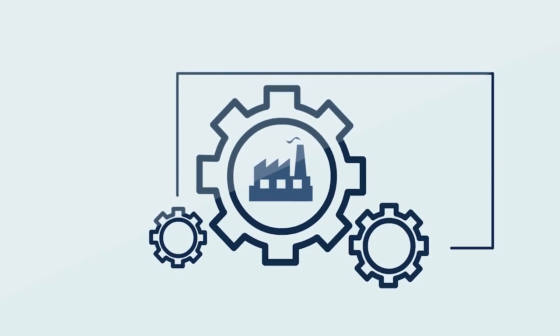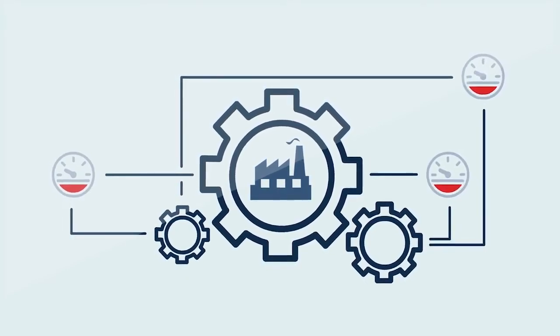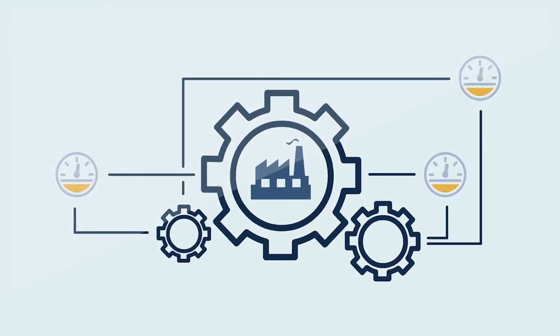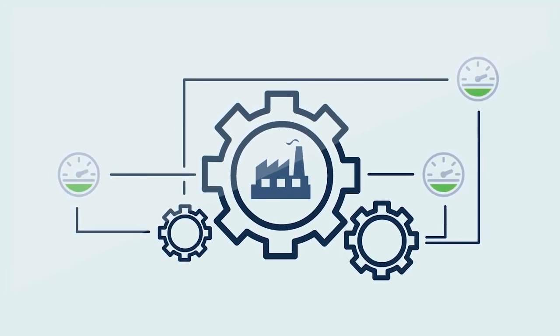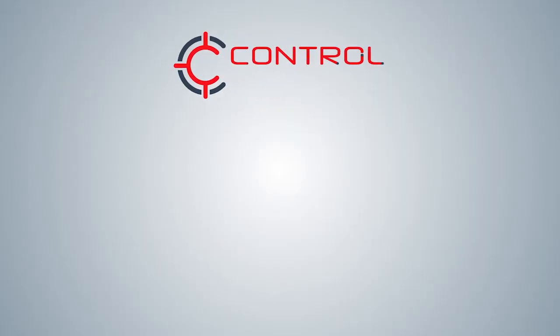Learning how to optimize your plant's PIDs shouldn't be difficult. If you're looking for a proven, systematic approach for modeling and tuning PID controllers, then the techniques for applied process control workshop is the answer. Don't settle for the status quo — optimize with Control Station.